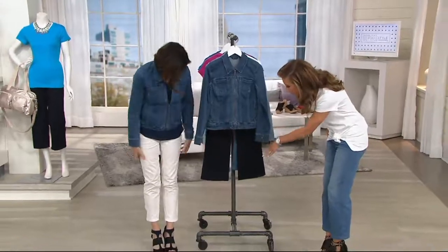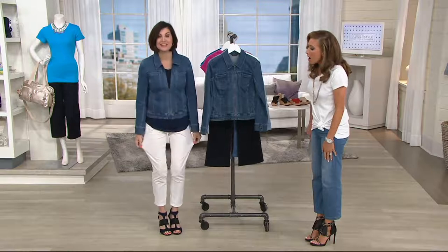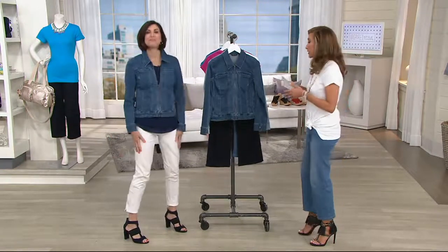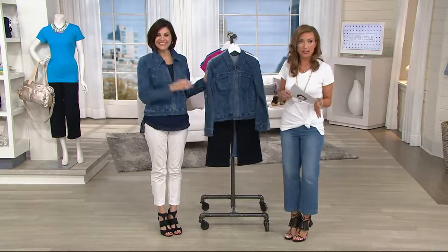Those are twill pants, yes? Or are they denim? These are our studio stretch. Our fantastic studio stretch. My favorite. All right, so Caroline Willacek joins us from the Halston team, her and Cameron Silver.